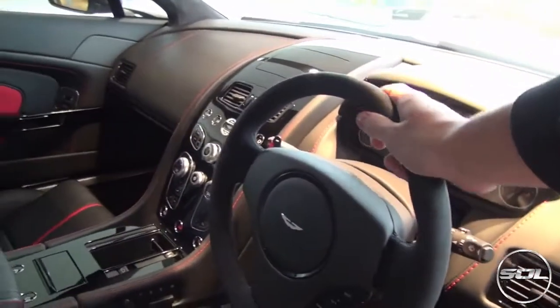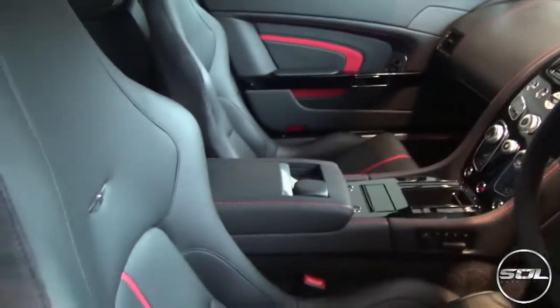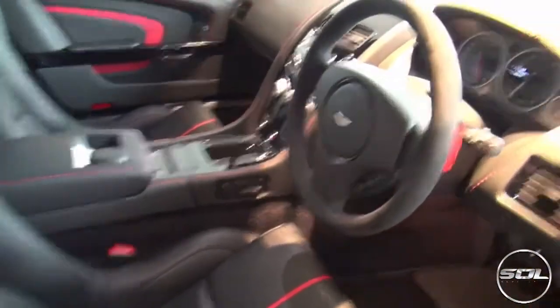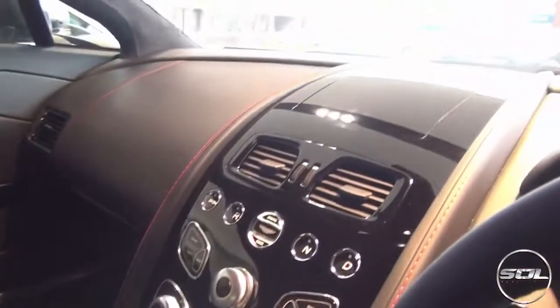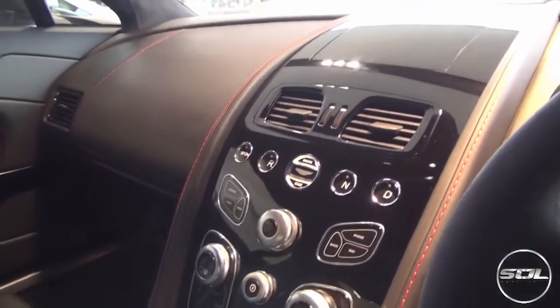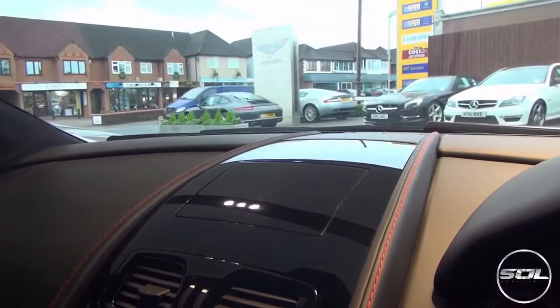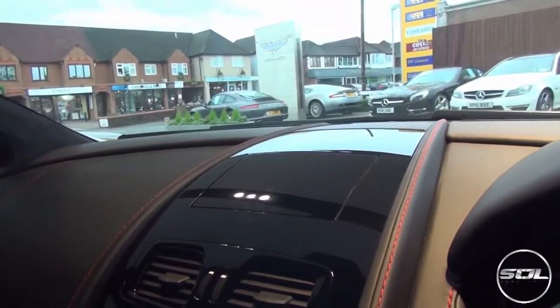We've got a full Alcantara steering wheel, race bucket seats from Aston Martin with red piping to match the brake callipers. Inside we have the facelifted 177-inspired centre console with a new sat-nav screen and all sorts of features that I'm going to be exploring. I just can't wait to get on the road in this car.